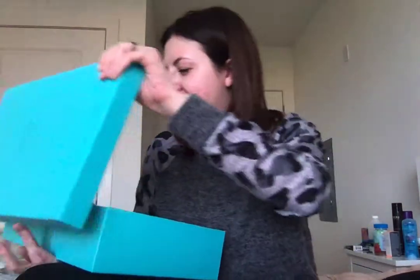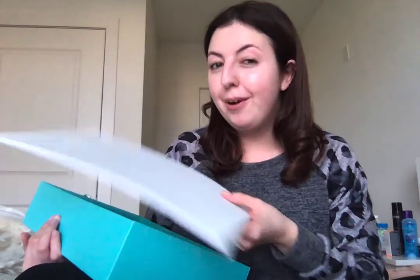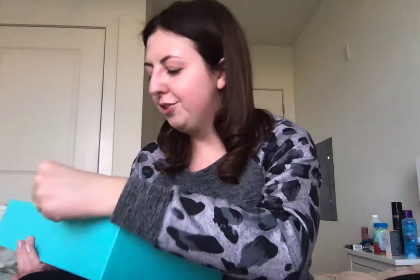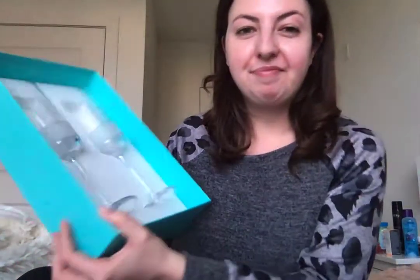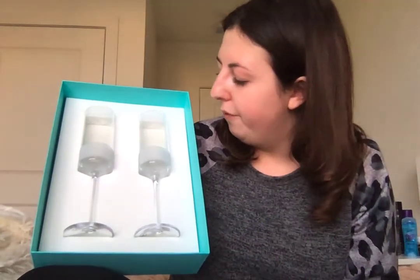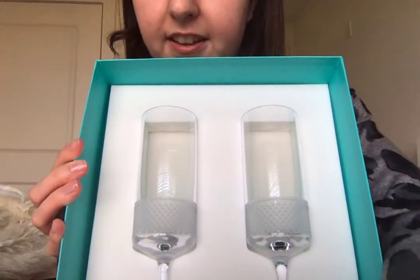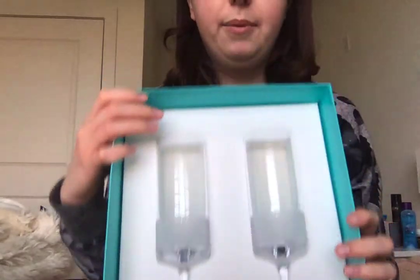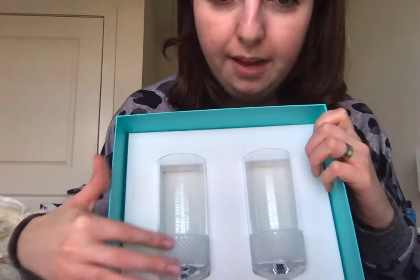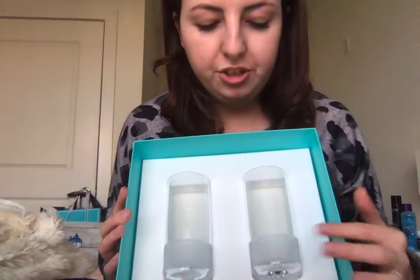I have not used this since it was given to me because I'm waiting for the right moment, the right time in my life. This is a special treat. So here it is — these are the Tiffany and Co. champagne flutes. I am absolutely obsessed with them. They're so beautiful. I love the look of them. They have this little almost geometric print at the bottom — it has almost a triangular shape, like little mini pyramids all along the bottom, which I absolutely love.